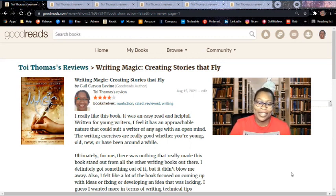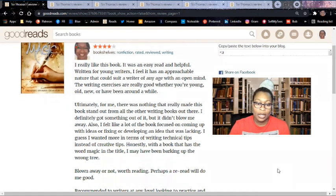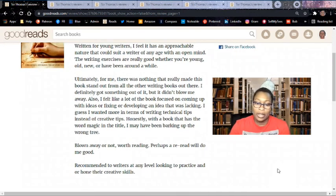I really liked this book. It was easy to read and helpful. Written for young writers, I feel it has an approachable nature that could suit a writer of any age with an open mind. The writing exercises are really good whether you're young, old, new, or have been around a while. Ultimately for me, there was nothing that really made this book stand out from all the other writing books out there. I definitely got something out of it, but it didn't blow me away.